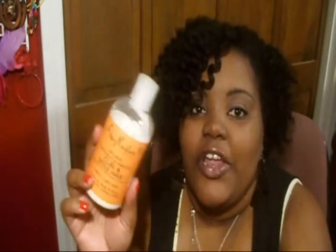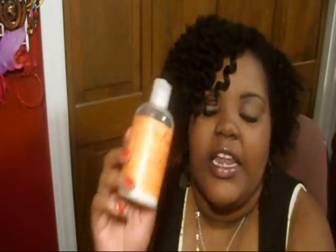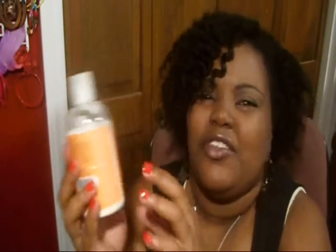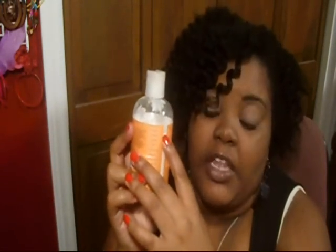The next one would be the Curling Style Milk. I thought this would be the moisturizer, but this is actually the styler, and I really really love this. It does flat twists very well, it does a twist out very well, and it gives you hold without being crunchy unless you use too much. This is a very good product. I've been using them for about two months consistently, and as you can see I've only used this much of it, so they do last a long time.